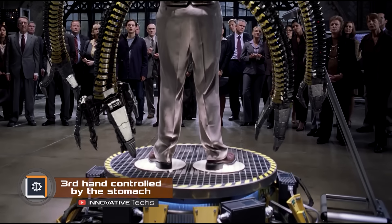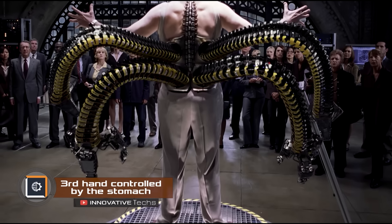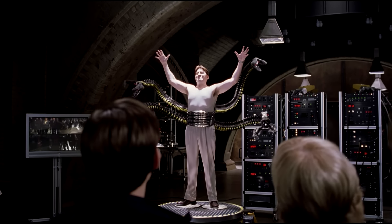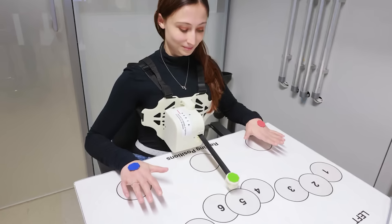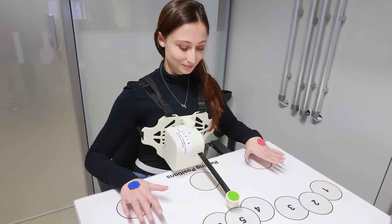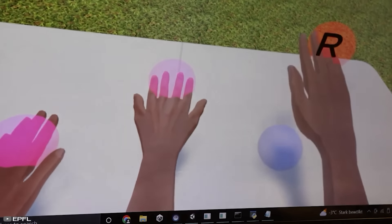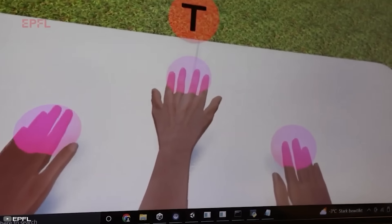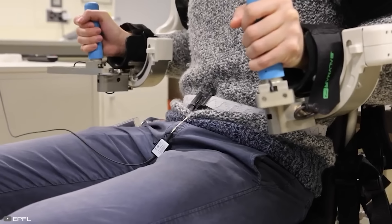We are all familiar with the situation when we catastrophically lack a third hand to perform a task and have to call someone for help. Scientists from EPFL have developed a robotic arm that can be worn on the stomach and controlled by breathing.